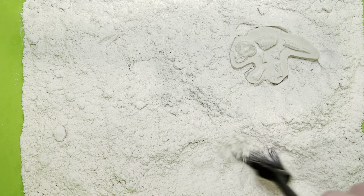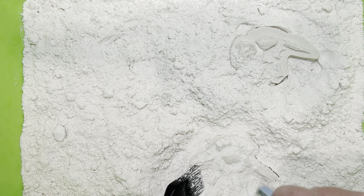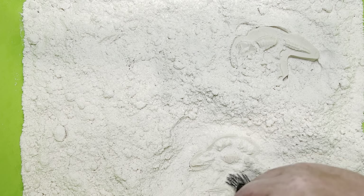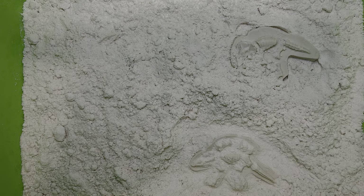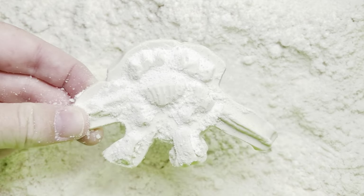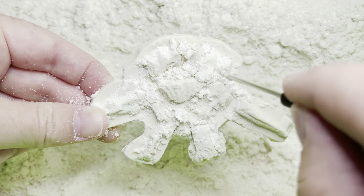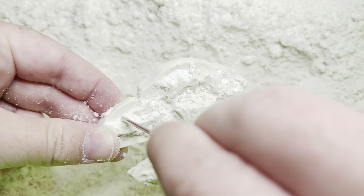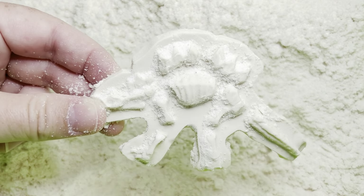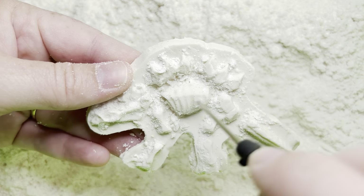Let's dig up our next fossil. Let's take a closer look. It looks like it has some spikes on its back. Let's pick those out a little bit and see what we can make out of this fossil. I think I know what it is.